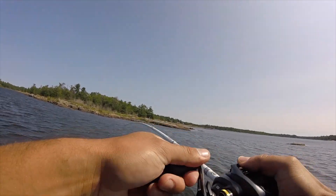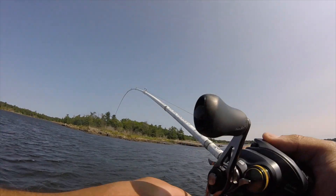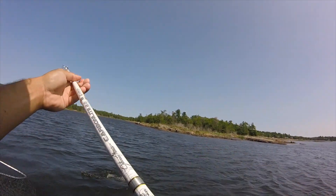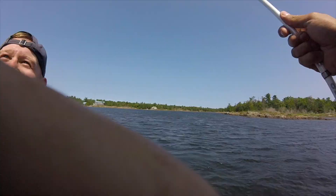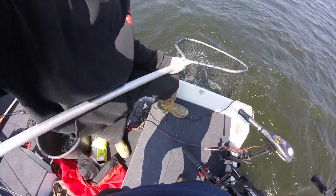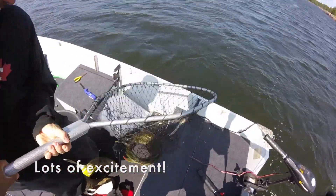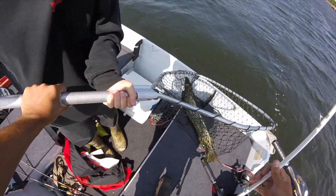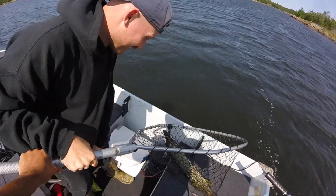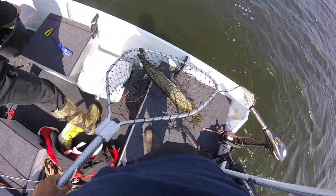This is a really big fish — whoa, this is really big! Slow, slow, slow — get in there. This is a huge pike here. Okay, stop — oh my god! Good job dude, oh my god, that is at least 45 inches!